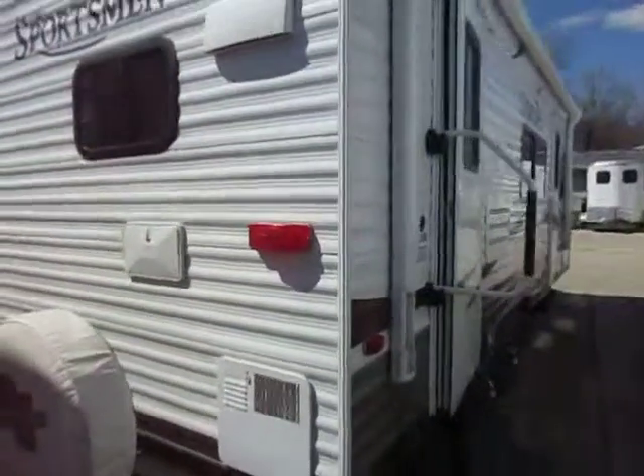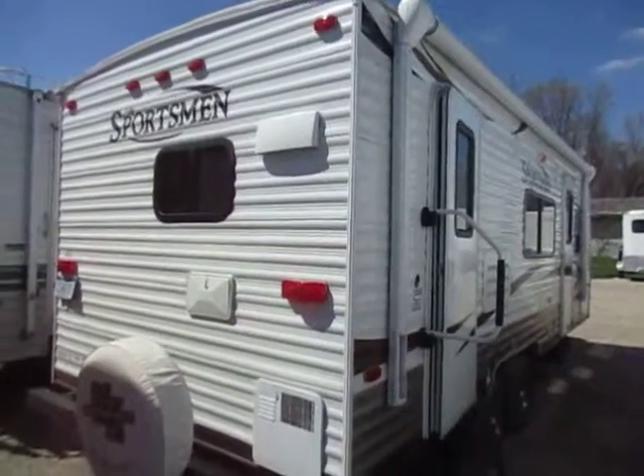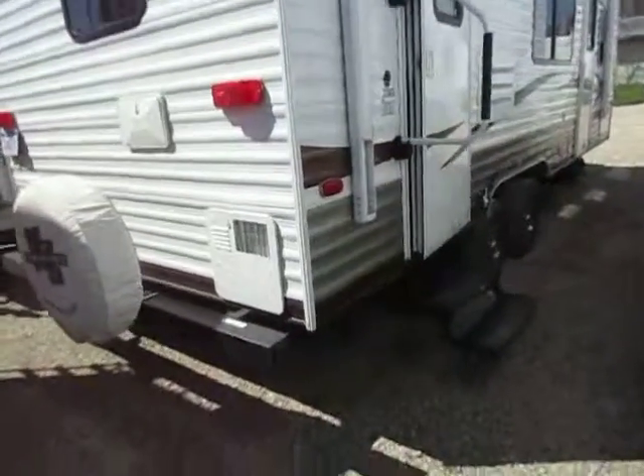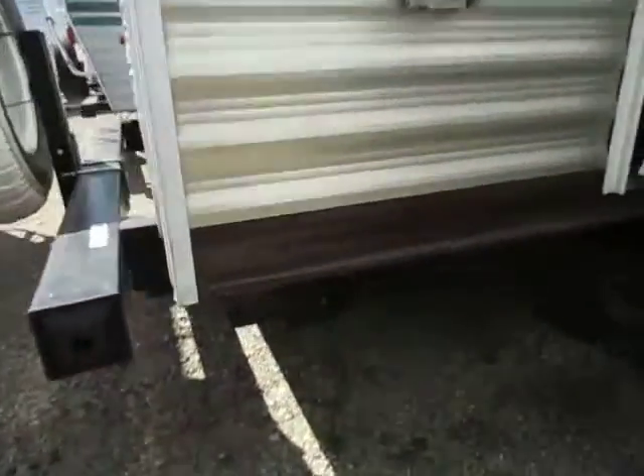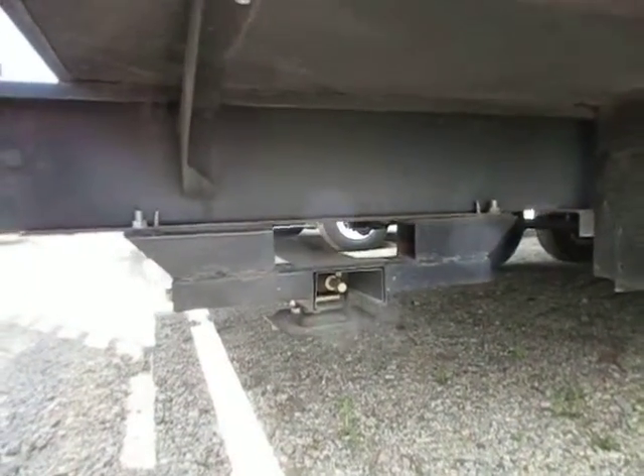The floor plan here is perfect for couples camping, and it has a couple nice upgrades too. I'm seeing a power tongue jack, a power awning, aluminum wheels. They did put the spare tire on here, and I did see power stabilizer jacks as well. So everything's push button easy on this — you're not going to have to manually twist or wrestle with anything.